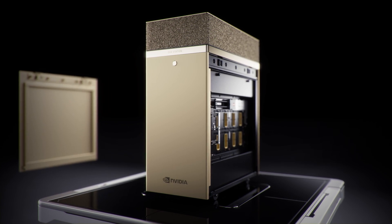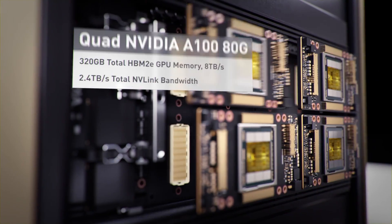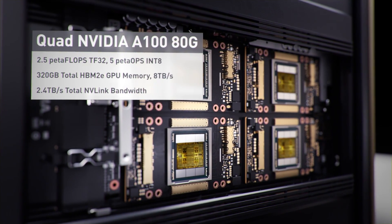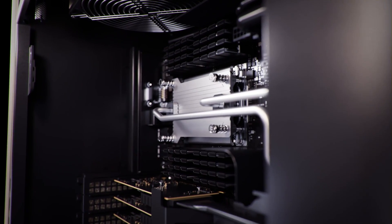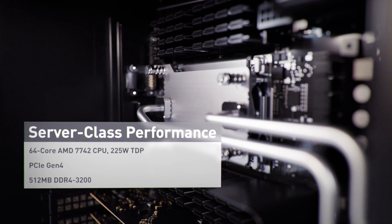The DGX Station A100 brings the full power of our A100 GPU with the speed of our version 3.0 tensor cores, as well as faster NVLink that connects these GPUs so that you can scale a model to multiple GPUs at once. It is a very powerful, very flexible workstation. It has server-grade CPUs.